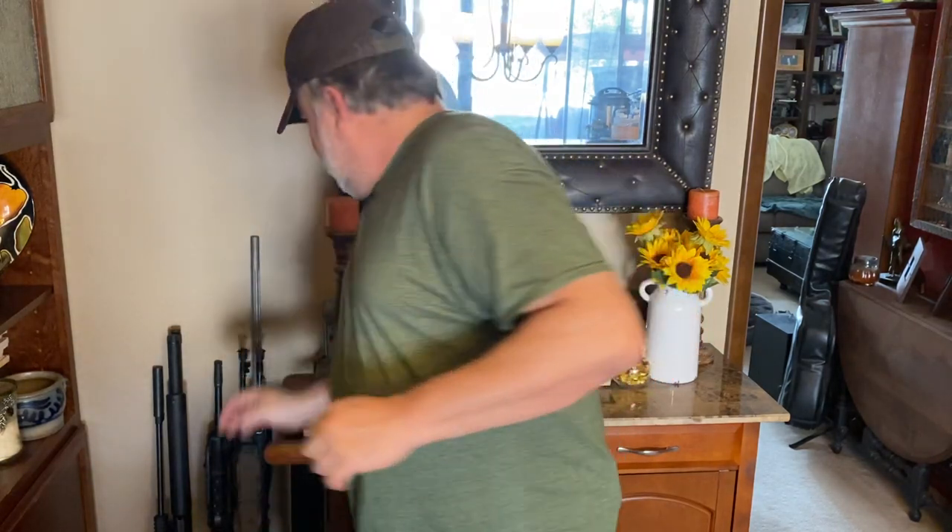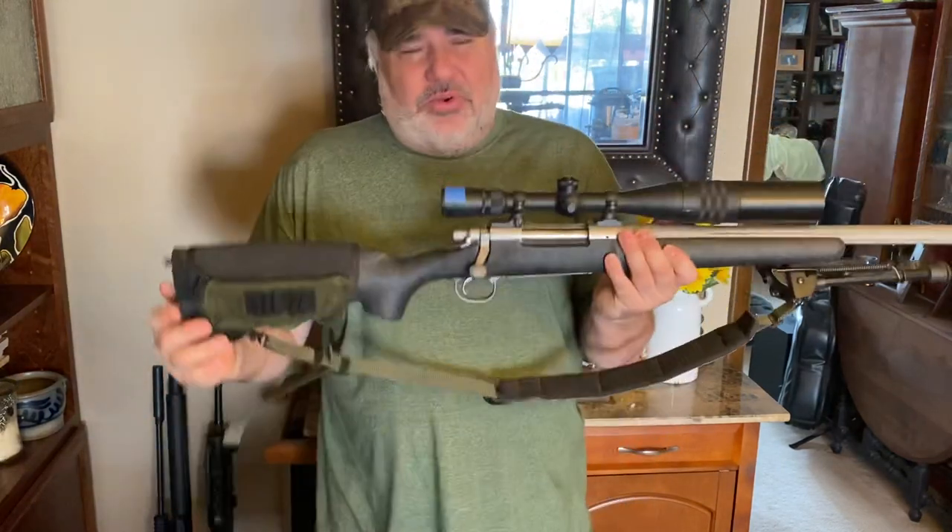Now I'm going to start from the bottom up, number five. And I want you to keep in mind my basis for the top five. I'm thinking of the average person who is on a budget like everybody right now — who not only is thinking about what they can afford, but what would be most useful to them. So these picks might not be what you think, but number five...